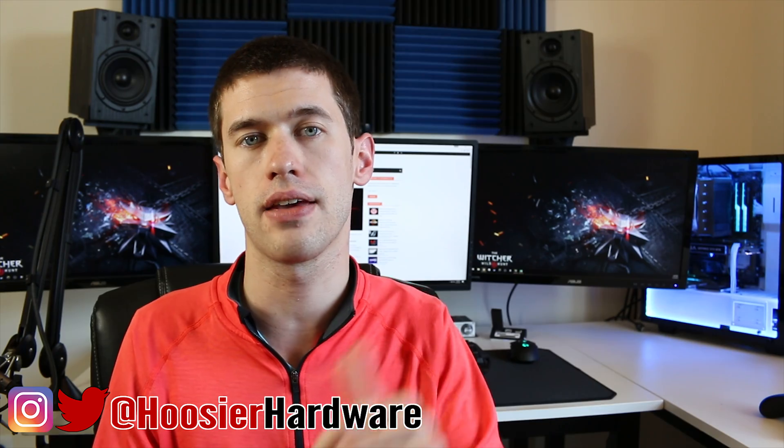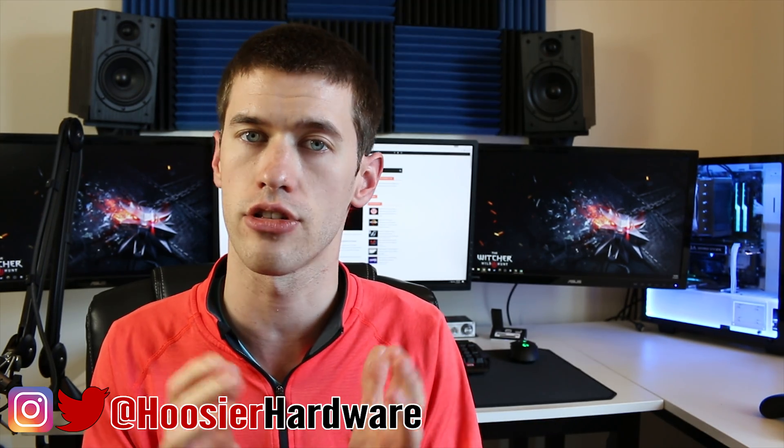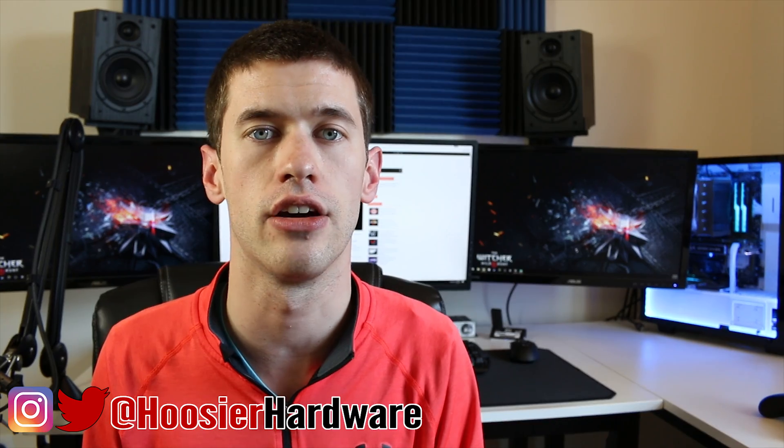Leave your comment down below, and as always if you like this content give me a like, share, and subscribe. You can follow me on Instagram and Twitter at Hoosier Hardware — same tag for your convenience. I'm Shane with Hoosier Hardware and I'll catch you guys in the next video.